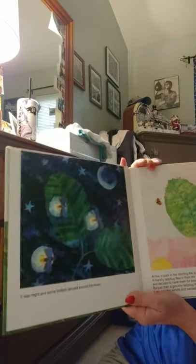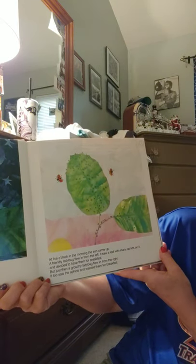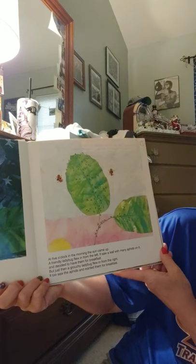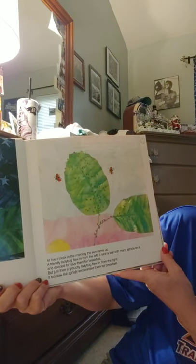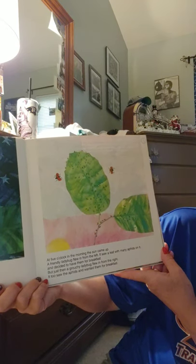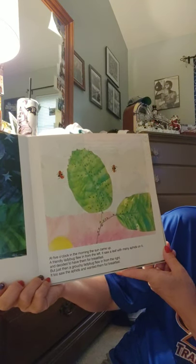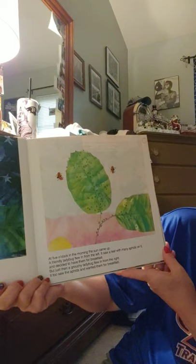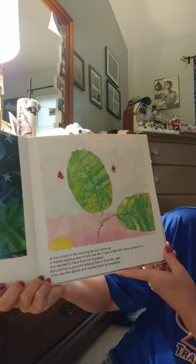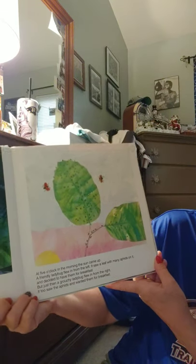It was night and some fireflies danced around the moon. At five o'clock in the morning the sun came up, and a friendly ladybug flew in from the left. It saw a leaf with many aphids on it and decided to have them for breakfast. But just then a grouchy ladybug flew in from the right. It too saw the aphids and wanted to have them for breakfast.